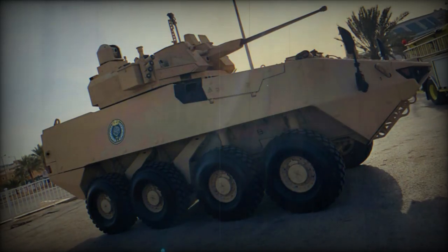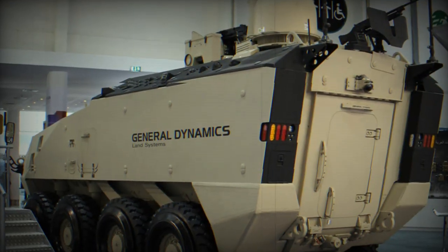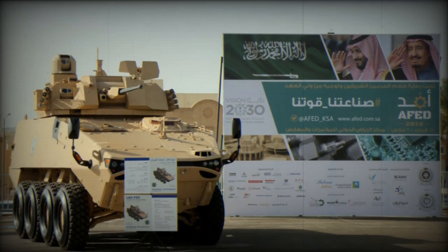It is estimated that the maximum level of all-round protection is against 14.5mm armor-piercing rounds, and that the front arc can withstand hits from 30mm cannons. Cage armor can also be installed for protection against anti-tank rockets.